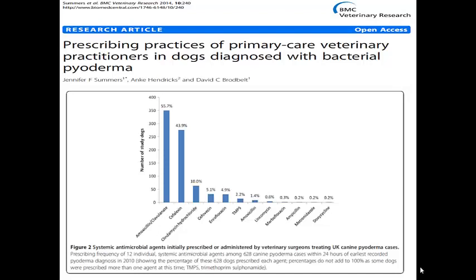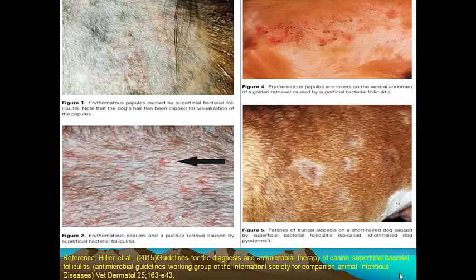When we need to resort to systemic treatment, we should do so based on susceptibility tests rather than empirical treatment. Making a diagnosis is the first step, based on the typical lesions shown here. Ideally, you want to back this up with cytology to strengthen your diagnosis. Cytology may also reveal co-infections with yeast, dermatophytes, or mange. The presence of inflammatory cells with intracellular cocci tends to be a definitive diagnosis.